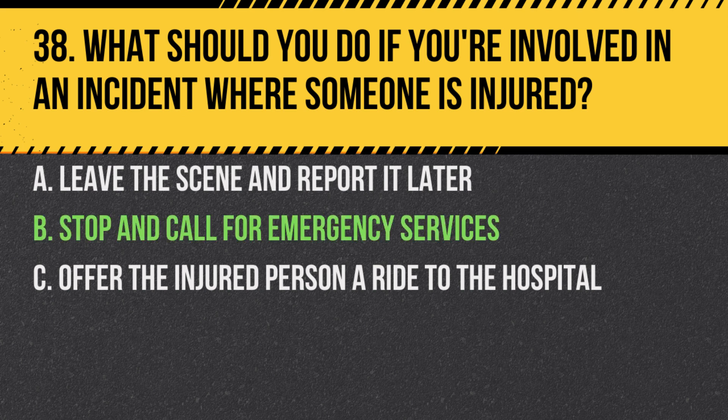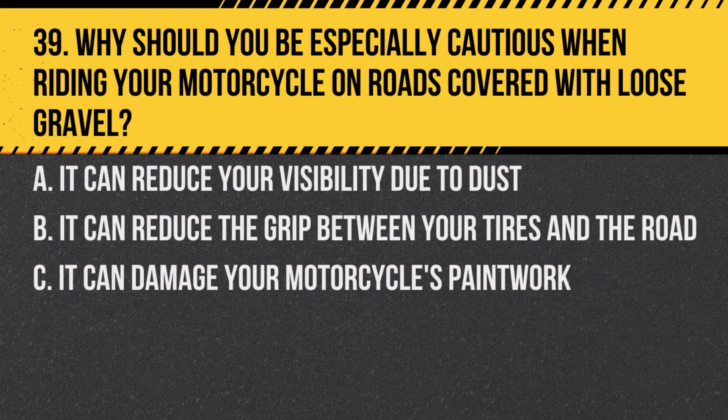Answer: B. Stop and call for emergency services. It's crucial to get medical help immediately and remain at the scene until the authorities arrive.